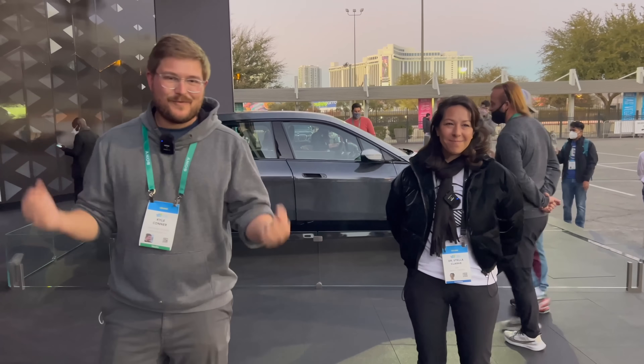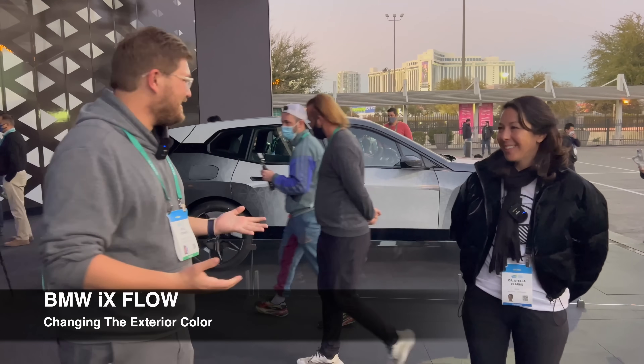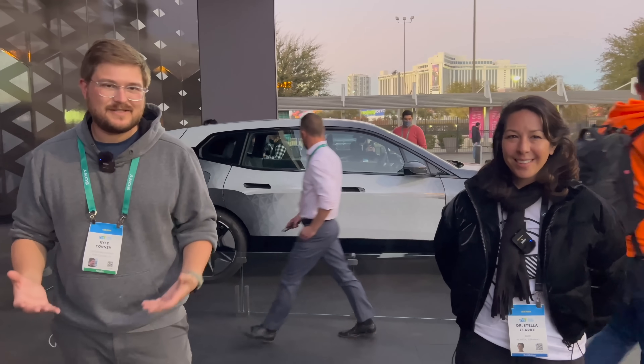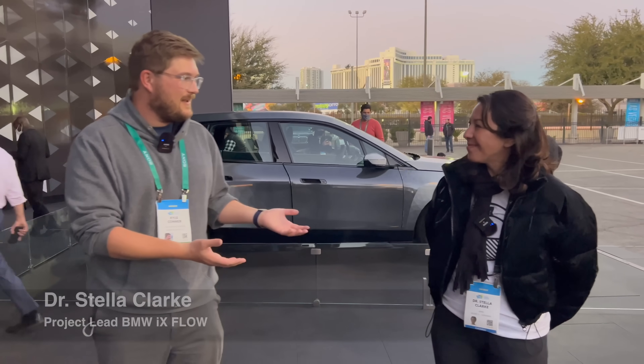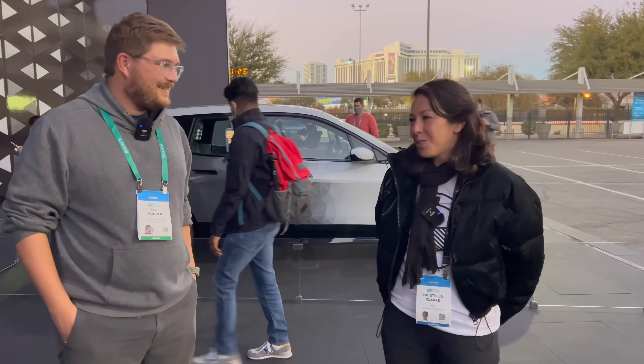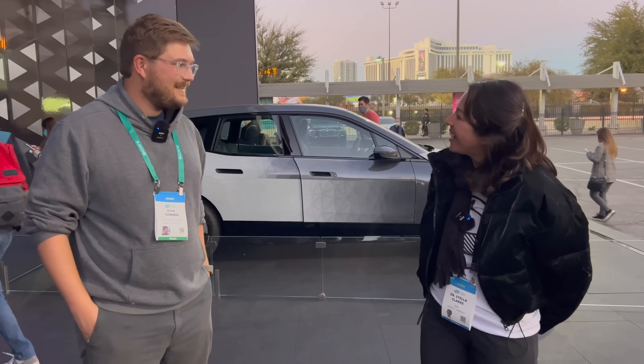Starting off right with the highlight of the show — this is a BMW iX with a color-changing skin of sorts. I'm here with Dr. Stella Clark. Is this your project? Can you explain? Yeah, it's my project. We've made the world's first real color-changing car.